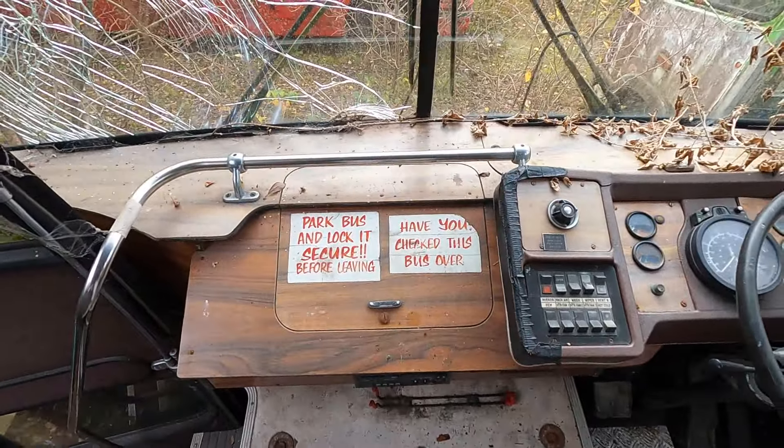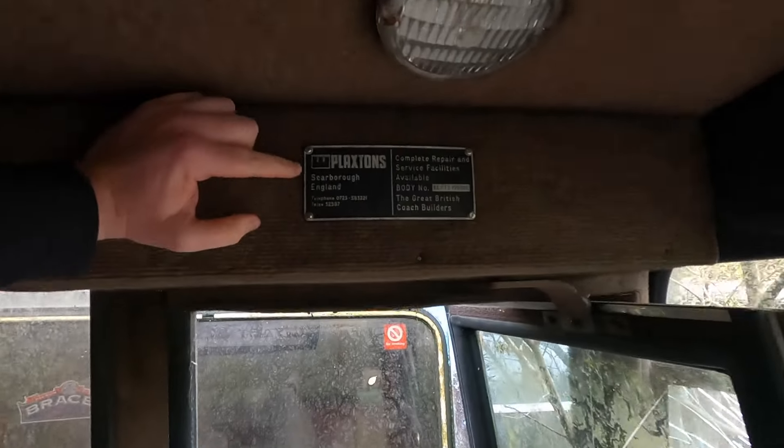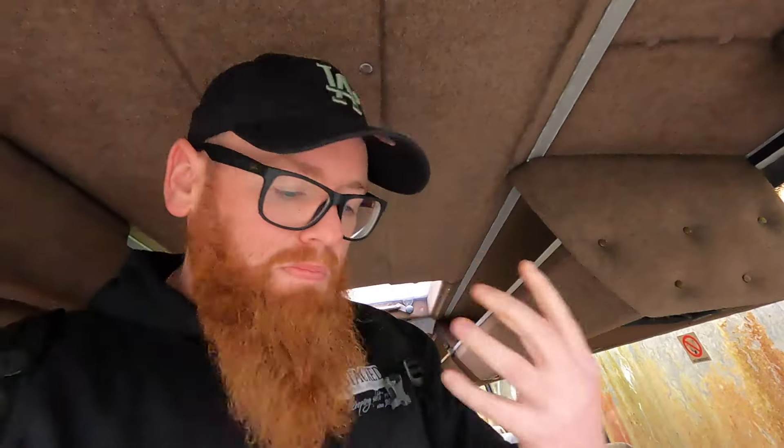Look at this Plaxton coach — have you checked this bus over? Do you want me to tell you the craziest thing about this bus? Even though we've been sat here with the door open for however many years, look at that — it still smells like a bus that I can remember when I was a kid.